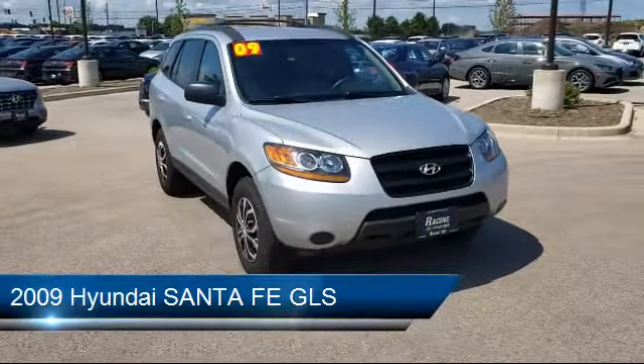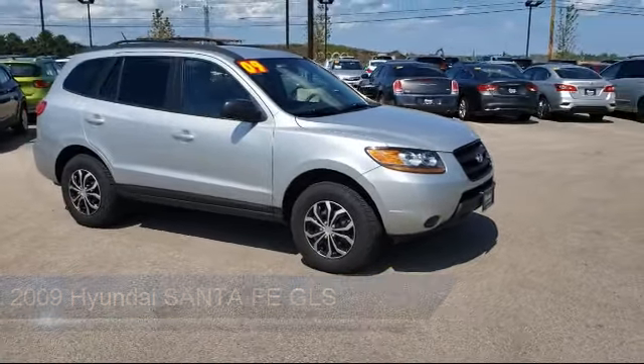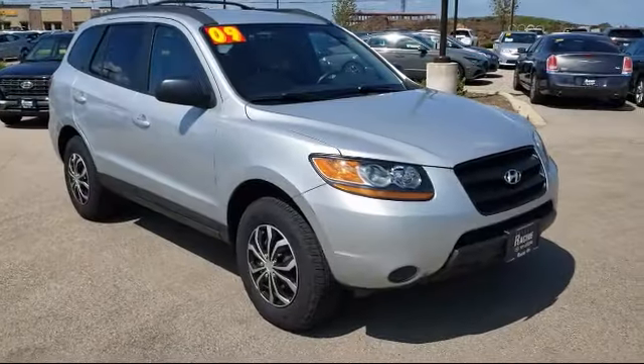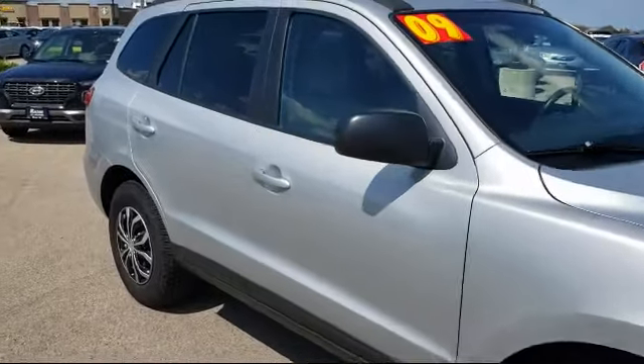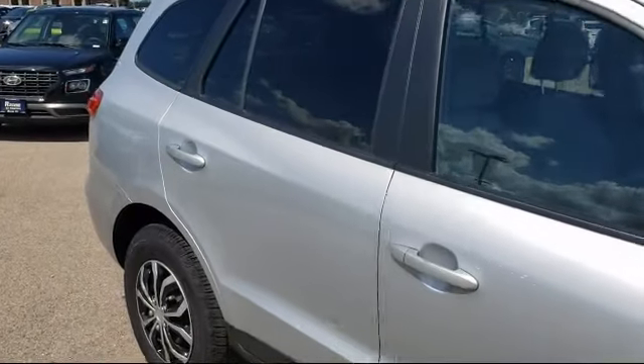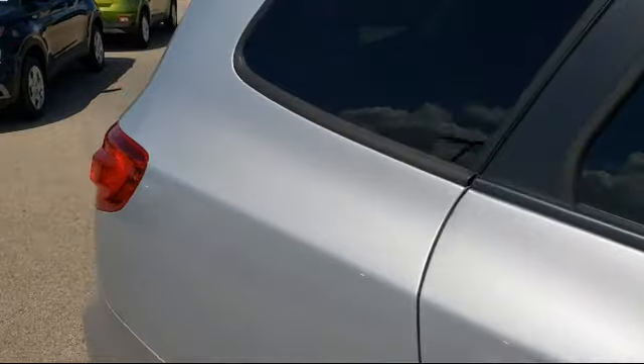It comes equipped with power outside mirrors, privacy glass, stability control, keyless entry, MP3 player, air conditioning, traction control, power windows, power outlet, adjustable steering wheel, and has less than 90,000 miles on the odometer.